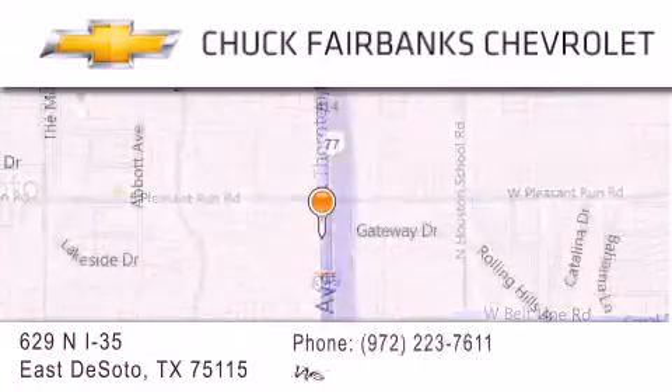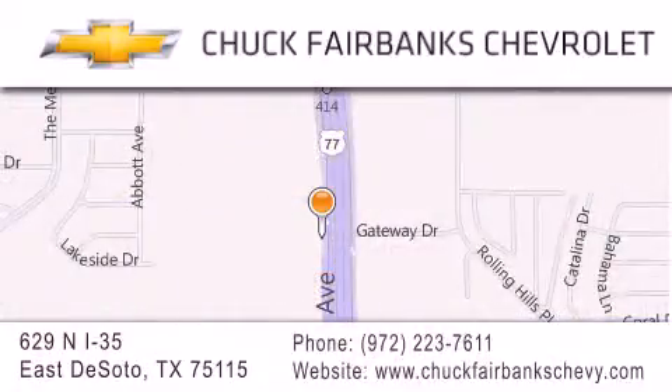If you have any questions, please visit our web page, give us a call, or stop by our dealership located on Interstate 35 and Pleasant Run Road in DeSoto. We'll see you next time.